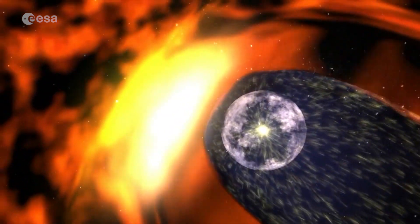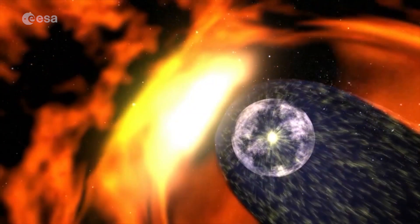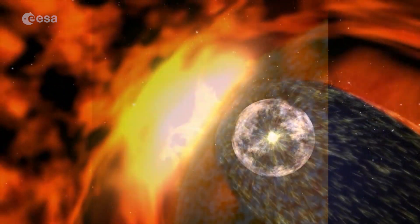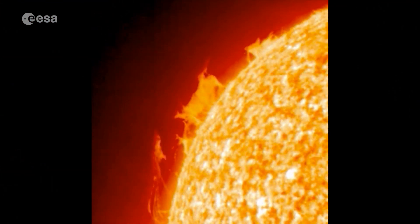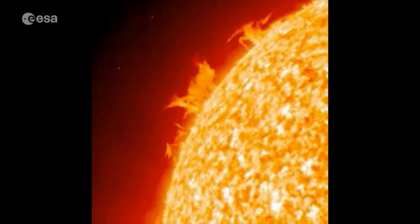Violent space weather from flares and coronal mass ejections has the potential to damage satellites, disrupt communications and knock out power grids on the ground. Solar Orbiter will help answer fundamental questions about the sun's activity. One of the key questions the scientists have is how the heliosphere is actually generated and how it's accelerated — so what is really driving the solar wind.